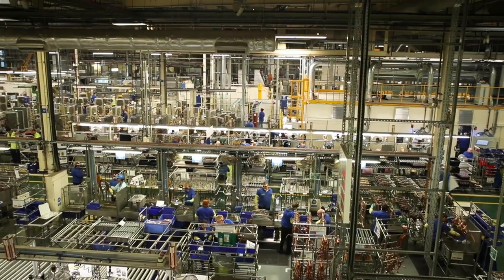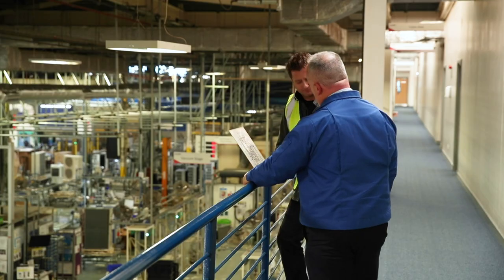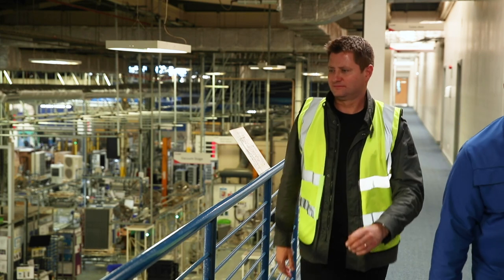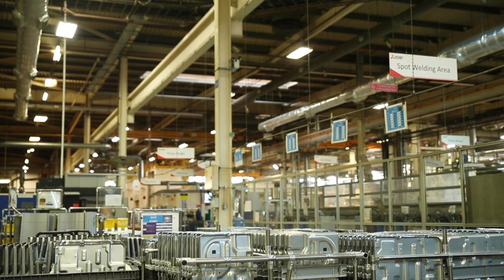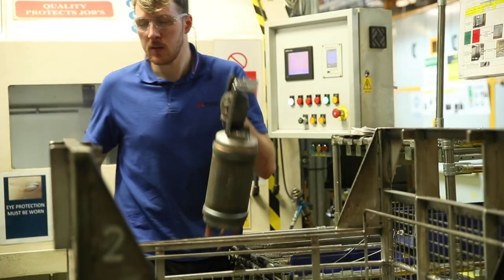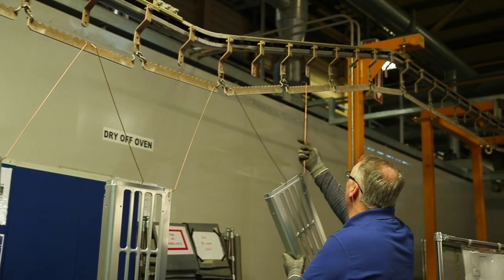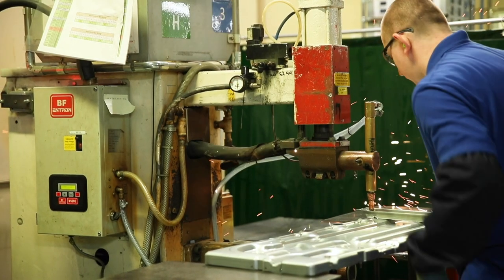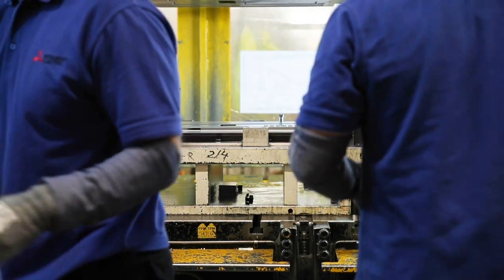So what happens here? Well George, this is where we make the outdoor EcoDan unit range. We've got seven sub-assemblies feeding two assembly lines. Mitsubishi Electric have been developing EcoDan for the UK market for 10 years. They make 200 different models of the EcoDan outdoor unit here, with over 2,000 units produced each week from this impressive manufacturing plant, with a workforce of over 1,200 people.